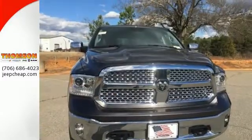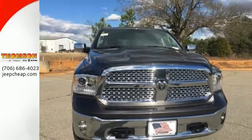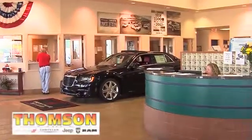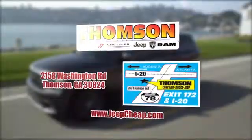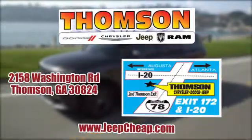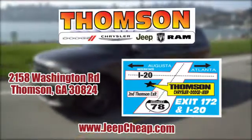Take this RAM 1500 to work today. Customer satisfaction is our highest priority at Thompson Chrysler Dodge Jeep Ram. We're easy to find on Washington Road in Thompson, Georgia, or at jeepcheep.com.